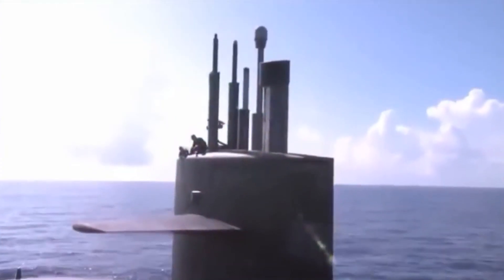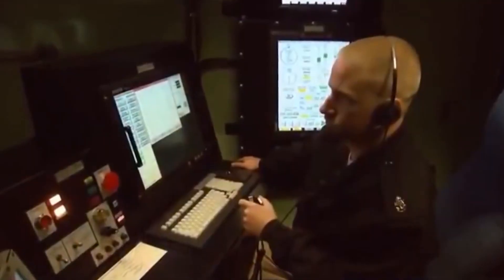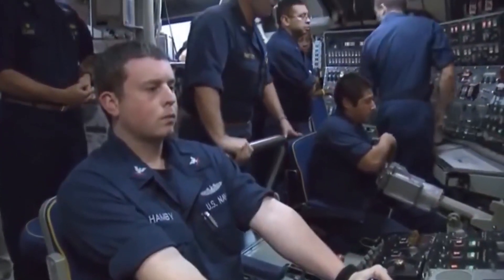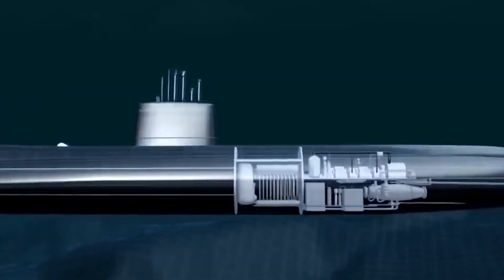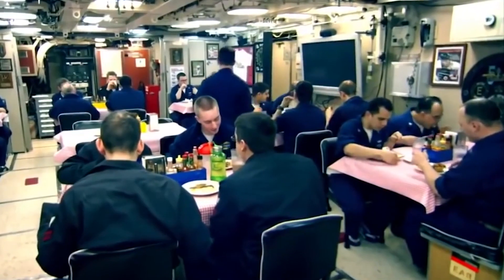Ohio-class submarines are designed for extended strategic deterrence patrols. Each submarine is staffed with two full crews, known as the Blue Crew and the Yellow Crew, who typically conduct 70- to 90-day deterrence patrols. To reduce time in port for crew turnover and resupply, three large logistics hatches were installed to provide large-diameter resupply and repair capabilities, allowing rapid transfer of supply pallets and replacement equipment modules.